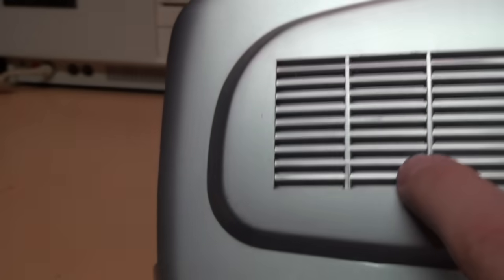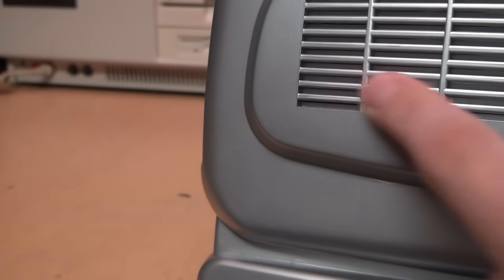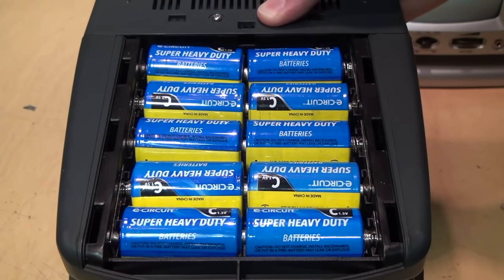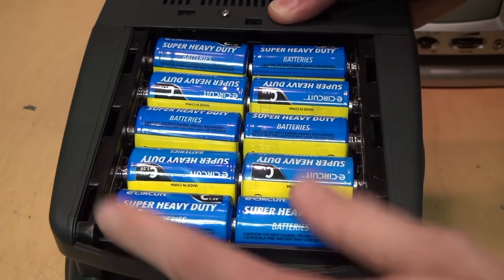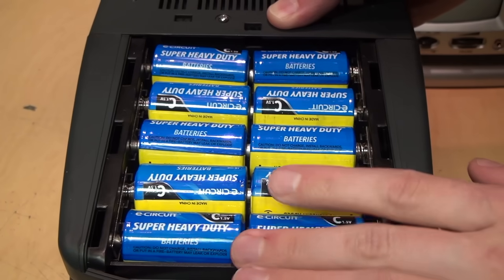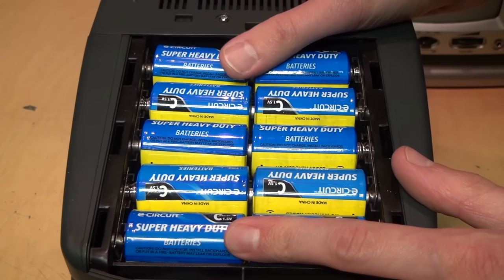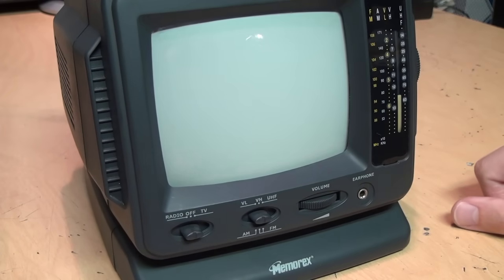On this side is the speaker, which has virtually no openings in the grill for sound to actually come out — it's just a decoration. And here are the batteries: 10 C cells. I went to the dollar store and bought these; they come in a pack of two for a dollar, so I spent five dollars on batteries to power this TV. These are only heavy-duty non-alkaline batteries so they won't last very long, because these TVs draw about 12 watts in operation — they're definitely rather power-hungry on batteries.